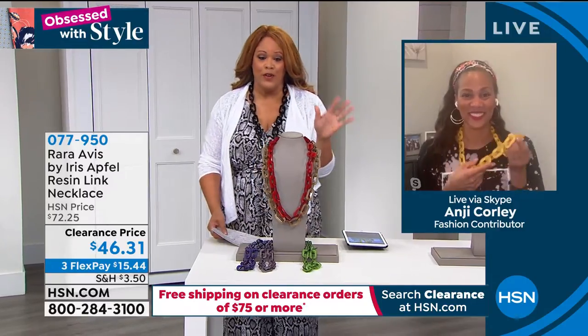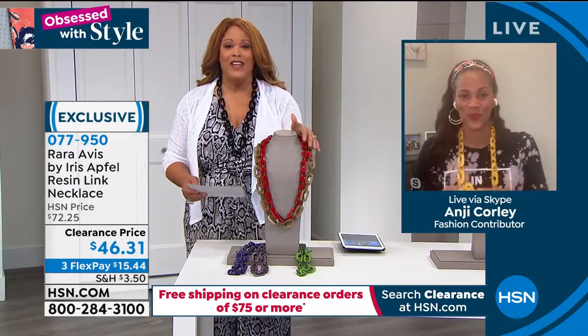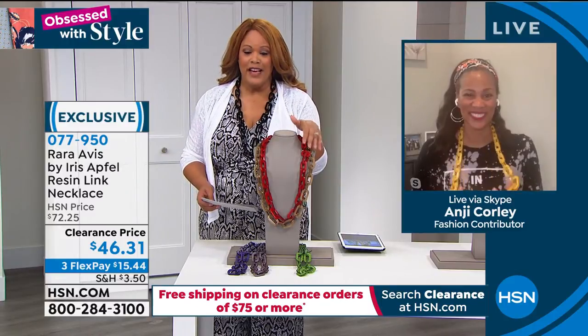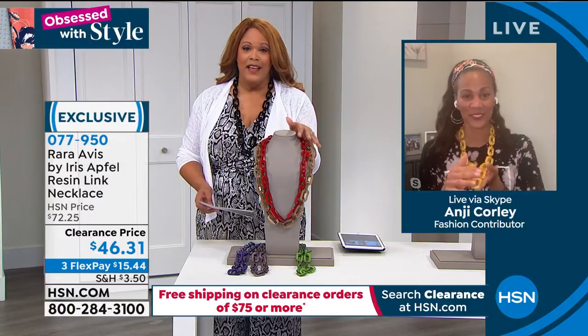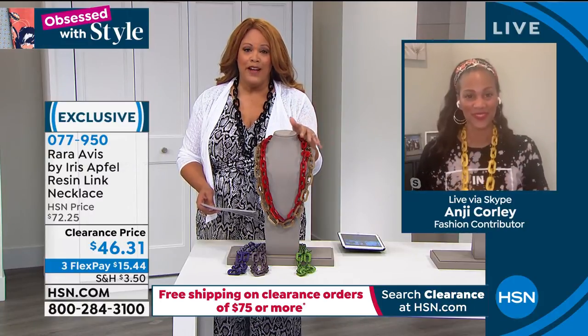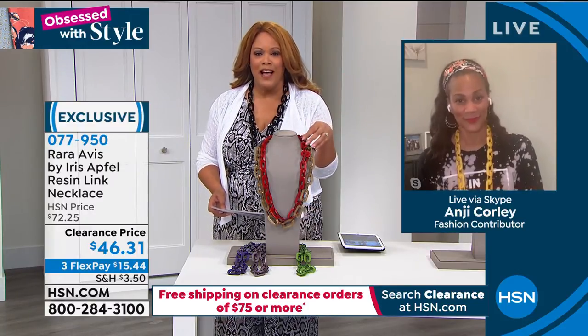You should watch the documentary, it's fabulous. These necklaces are all that. I had to take one off because it was making too much noise, but this is iconic in her line. This necklace is normally $72 and we have it for $46 today. We rarely drop the price on these iconic necklaces because they sell like crazy at the regular price, but we want you to have a little bit of something Iris.